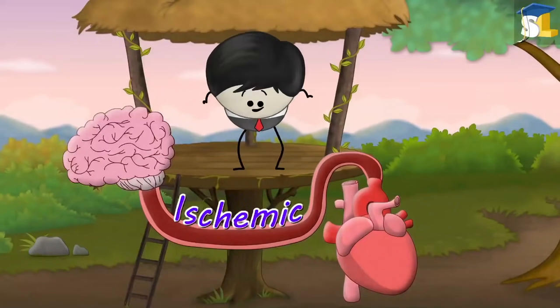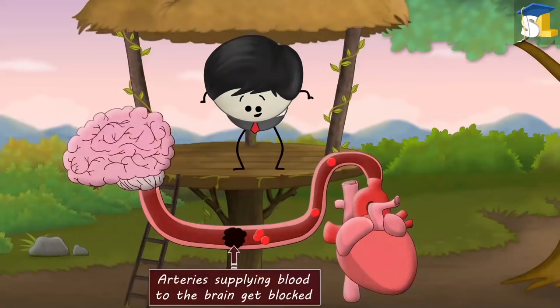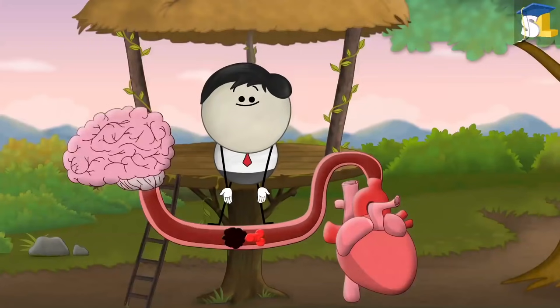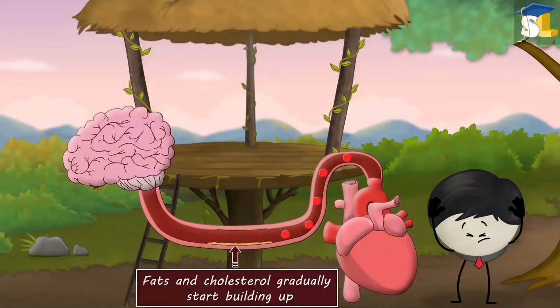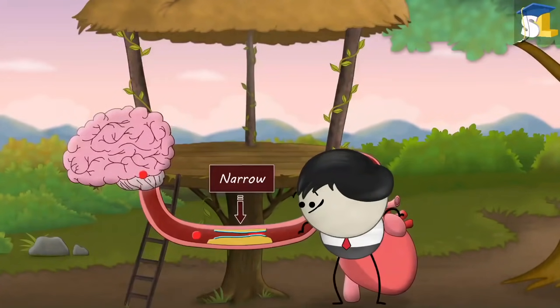The most common stroke is ischemic stroke. Ischemic strokes occur when the arteries supplying blood to the brain get blocked — like the roads get blocked in a traffic jam. Due to bad lifestyle choices and stress, fats and cholesterol gradually start building up in the arteries and thus narrow them.